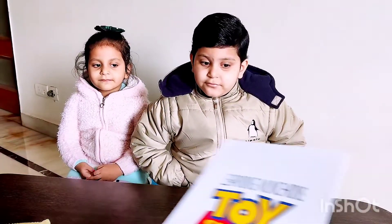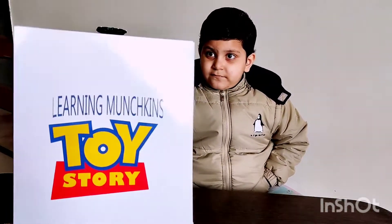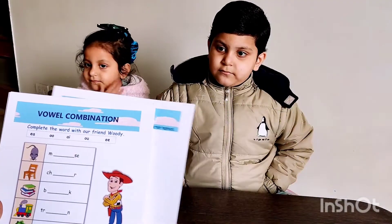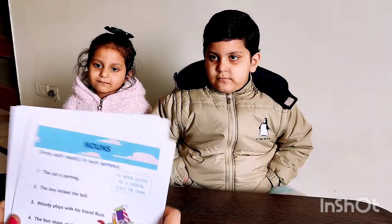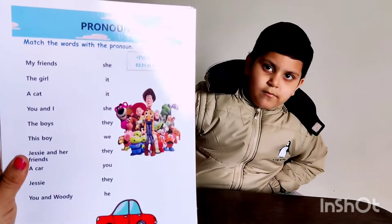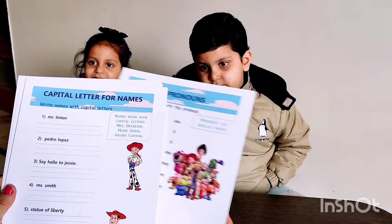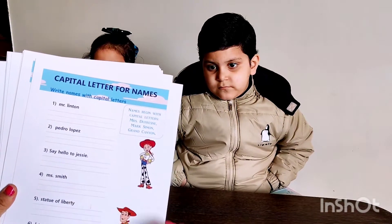It consists of some worksheets which they have customized according to Arab's favorite cartoon characters, and that is from Toy Story. So these are vowels, again vowel combinations, nouns and again nouns, pronouns — and these are all the characters of the Toy Story which children love. This keeps them more engaged with the activity. Again it's the capital letter for names — this is fun learning actually.